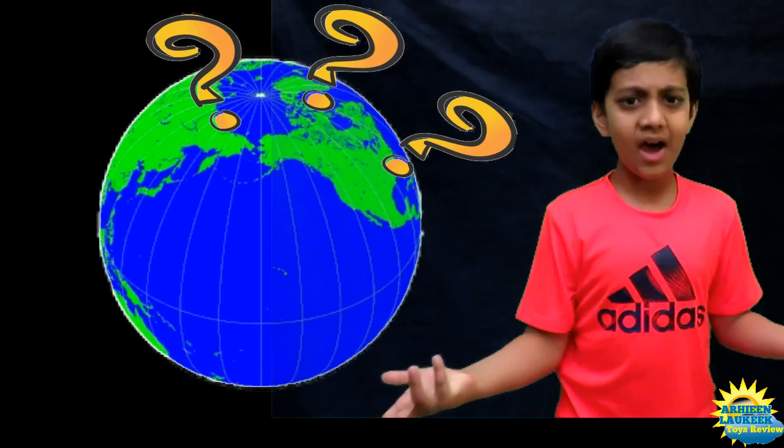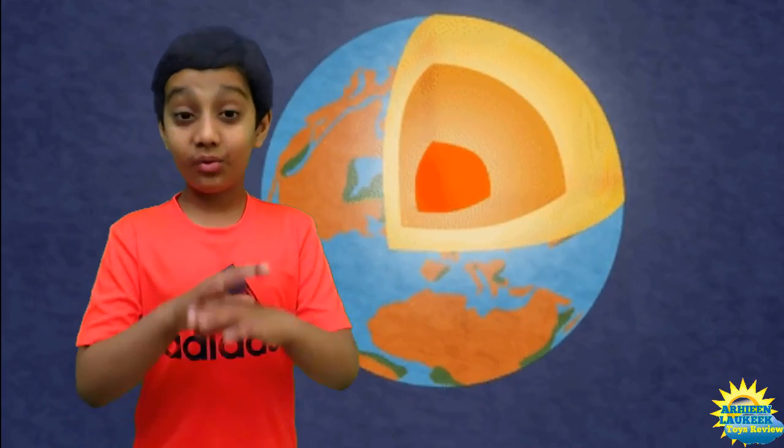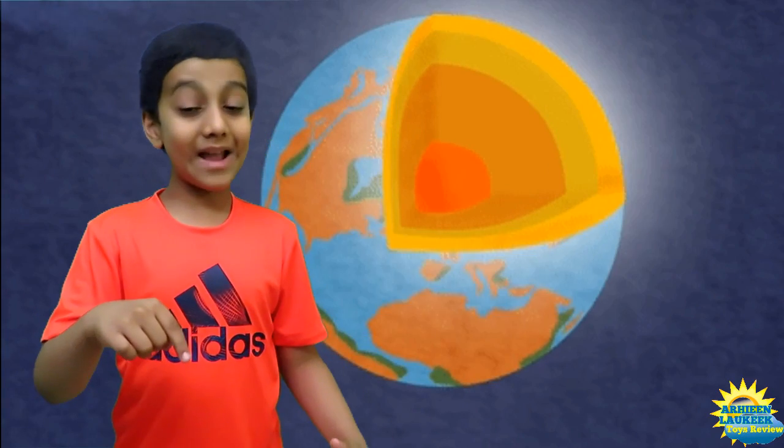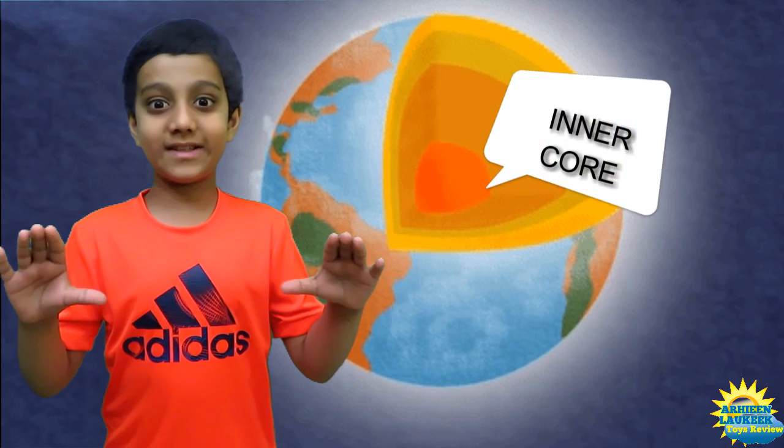So what does the Earth have? The Earth has a crust. Underneath the crust is the warm mantle. And underneath the mantle is the hot inner core.